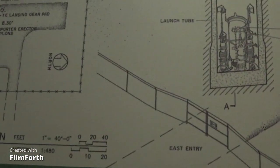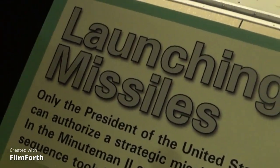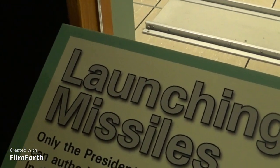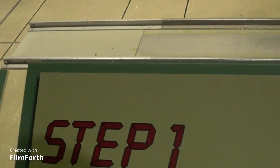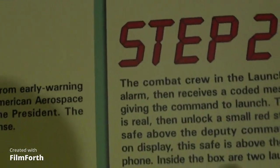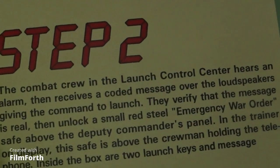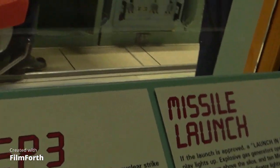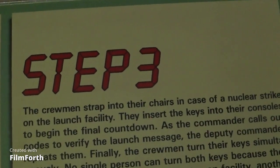There's a cutout of the flight plan showing the underground launch process. Only the president could authorize a strategic missile launch. Response time is less than five minutes. Step one: receives a warning from NORAD and alerts the president, who executes an appropriate response. Step two: combat crew in the launch control center hears an alarm and receives a coded message. Step three: they strap into their chairs in case of nuclear strike, insert keys, begin the final countdown — the commander calls out codes and the deputy repeats them.